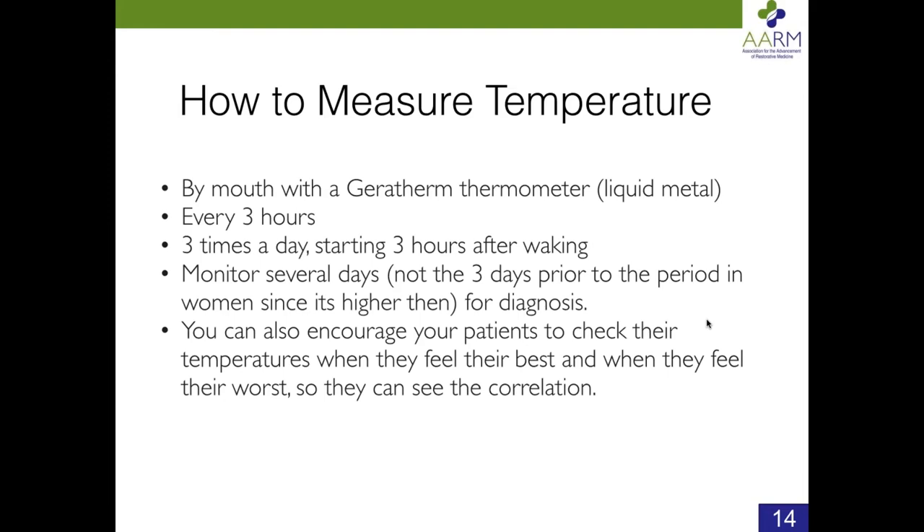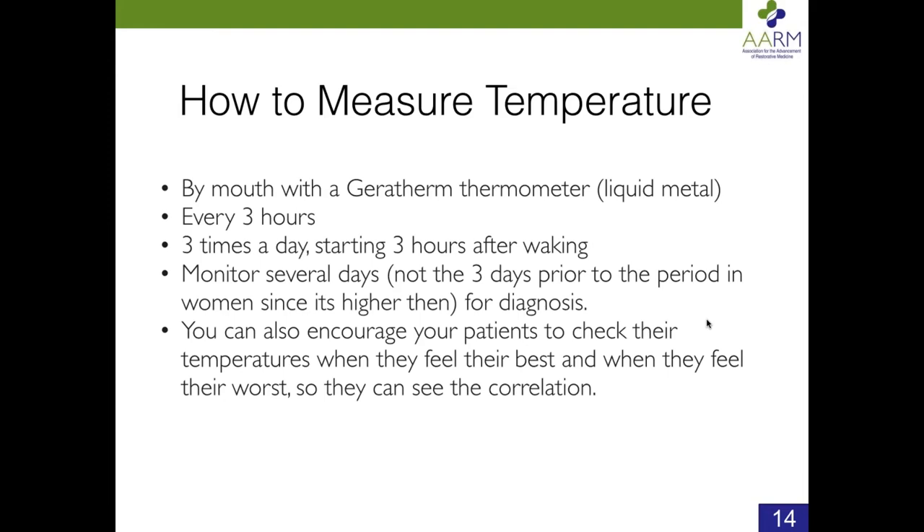Now let's talk about what you miss if you just go by TSH. The next slides are referenced in the mainstream medical literature. Many of these studies discuss hypothyroidism that shows up on blood tests — hypometabolism due to a supply problem. At this point you should be able to extrapolate these studies to the concept of low body temperatures due to a conversion problem. Whether caused by a supply problem or a conversion problem, a low metabolism causes the same symptoms. The symptoms of Wilson's Temperature Syndrome and hypothyroidism are identical.